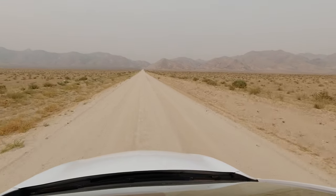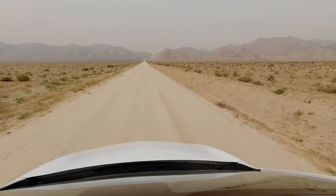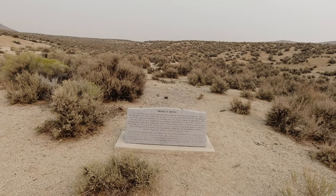From Highway 50 you take Nevada State Highway 31 to the south, before eventually turning onto an unmarked dirt road and heading about four miles into the Nevada desert. Eventually you come to the stone Project Shoal monument.